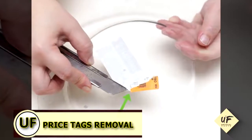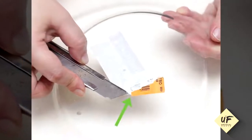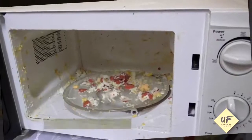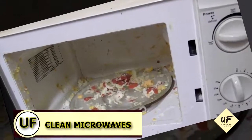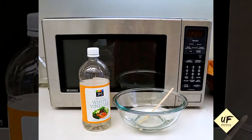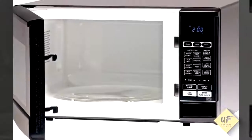Remove price tags by spraying vinegar on tacky labels, rub with your fingertip, and voila. Clean the microwave — my favorite job ever — by adding a quarter cup of vinegar to one cup of water in a glass bowl, microwave on high for five minutes, and wipe clean.